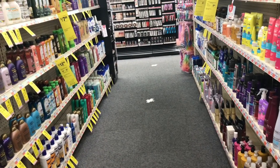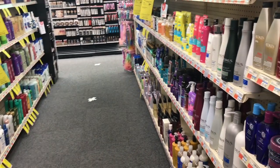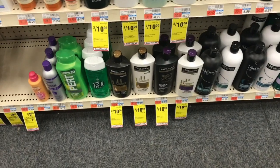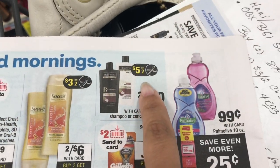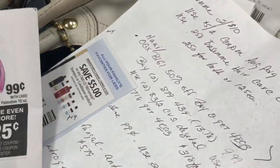I'm here at CVS doing trip number two. I'm going to do the Tresemmé deal and the Maui shampoo and conditioner. This week the Tresemmé is two for ten — there it is right here — and I'm going to combine that with a four dollars off of eighteen hair care CRT. We also have a five dollars off of two coupon that came in the paper.